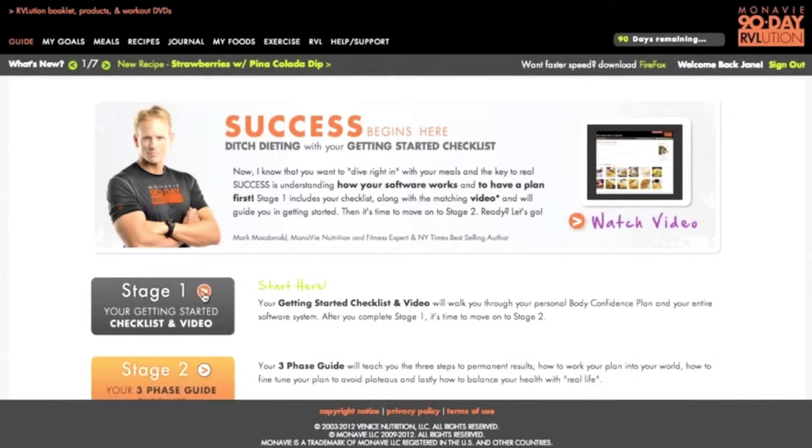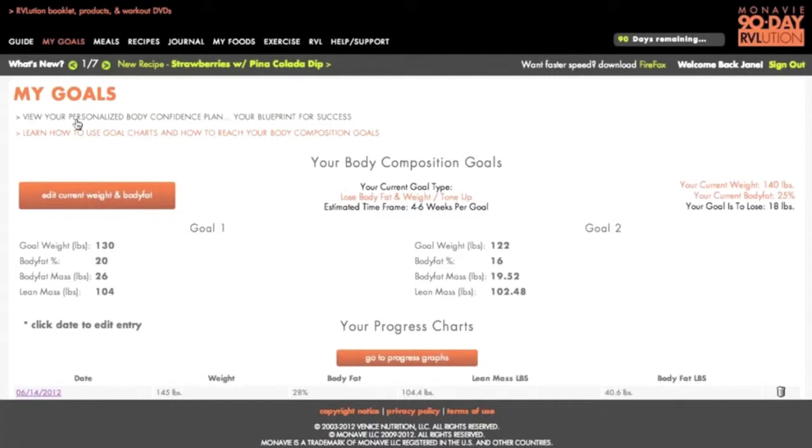Once you're living it and you move on to stage two — which is really your three-phase guide to successfully living the revolution and taking your body to the next level — it's going to walk you through all the different features. When you look at your dialed-in dashboard, you're going to have a whole My Goal section where you can look at your goal weight, your body fat, and your goal charts. You also have a robust recipe collection of breakfast, lunch, dinner, snacks, and desserts.